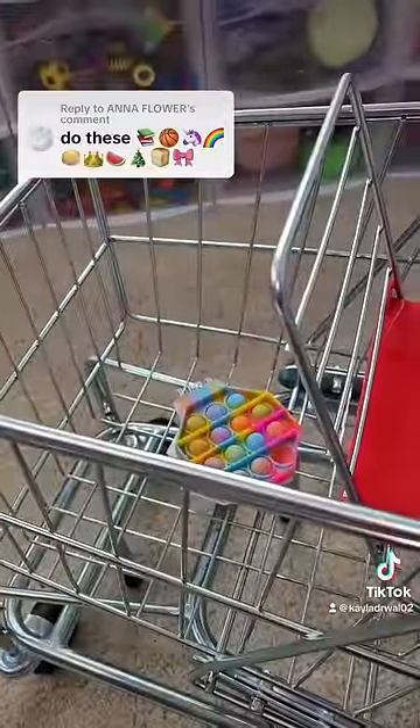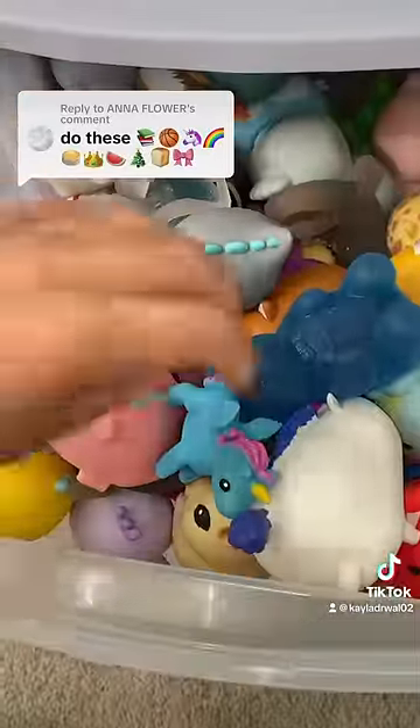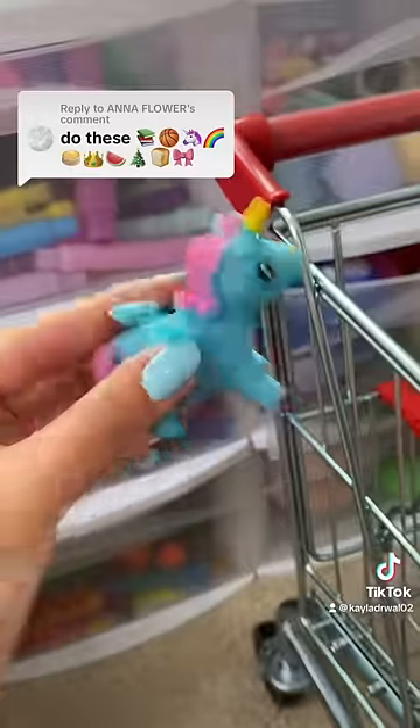Now let's look for a basketball. I know I have one in my foam stress ball drawer. Next up, a unicorn. I have lots of unicorns, but today we're gonna go with this one because it's adorable and it matches my nails.